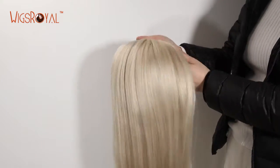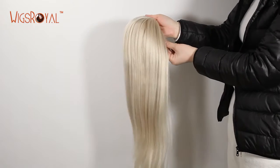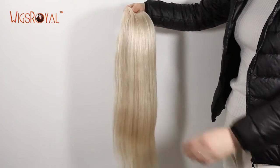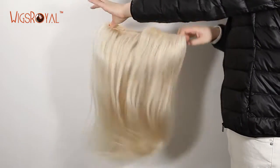The lace color is transparent, to match your skin well. The density is 130%. The natural looking hairline and the baby hair around the perimeter create a very natural look. Even people who are very close to you won't know that you are wearing a wig.